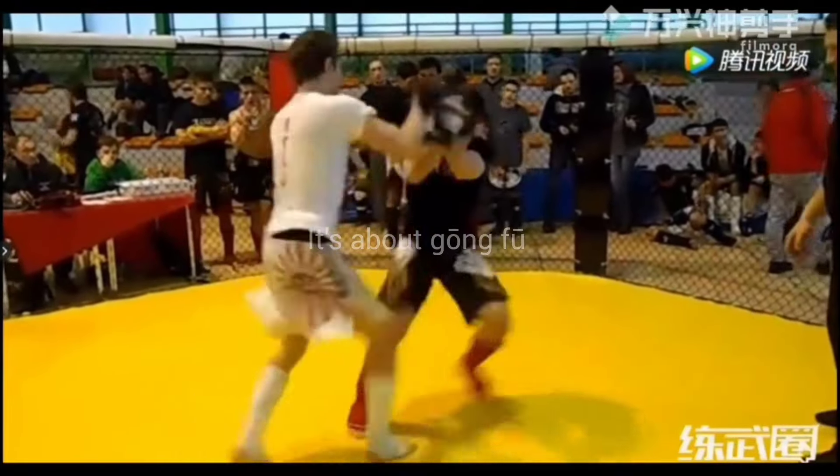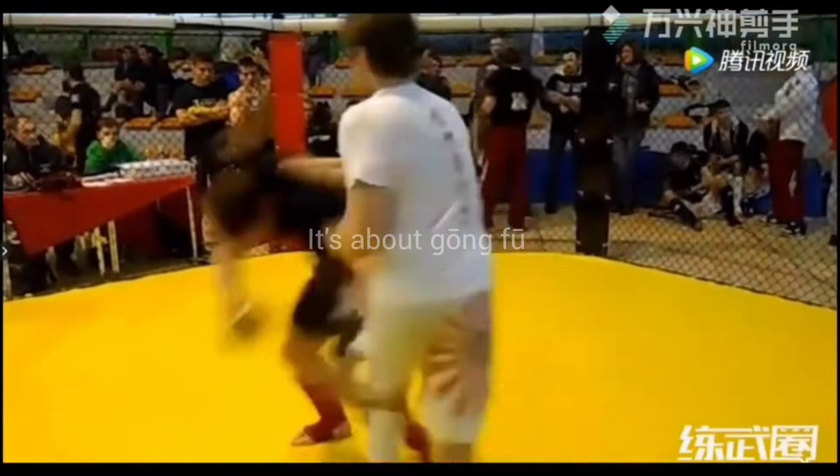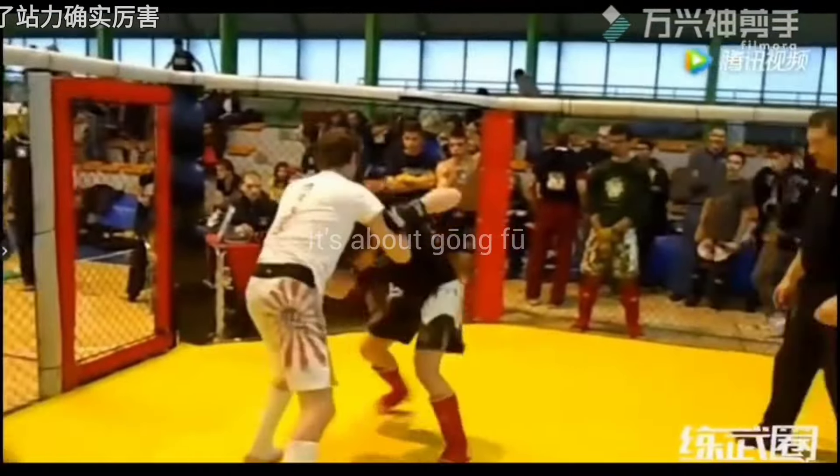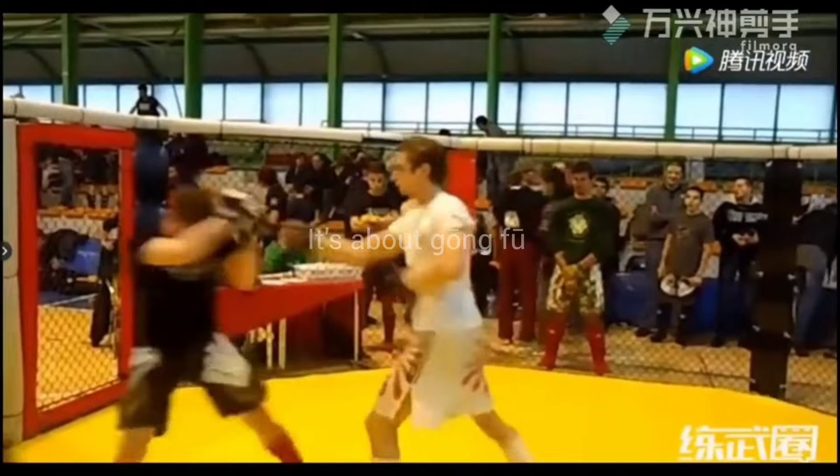Hello everybody, I have found an interesting fight footage. The video title says Wing Chun vs MMA. The gentleman in the white is the Wing Chun fighter and the gentleman in the black is the MMA fighter, and they are fighting under MMA rules inside a cage.